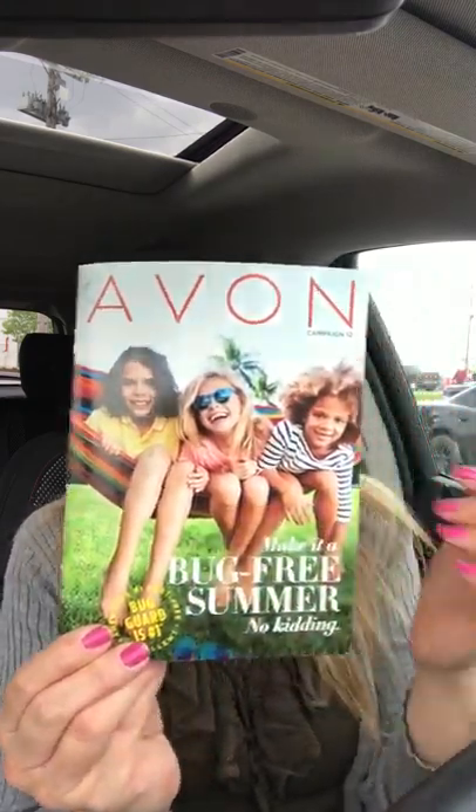Campaign 12 is all about our Bug Guard — that's the theme for the front cover. We carry Bug Guard all year long now because Avon came to their senses, thanks to reps and customers who pointed out that bugs are out more in the south and warmer climates. Here in Indiana it's just now getting warm enough for mosquitoes, but it's a make-it-a-bug-free-summer theme.